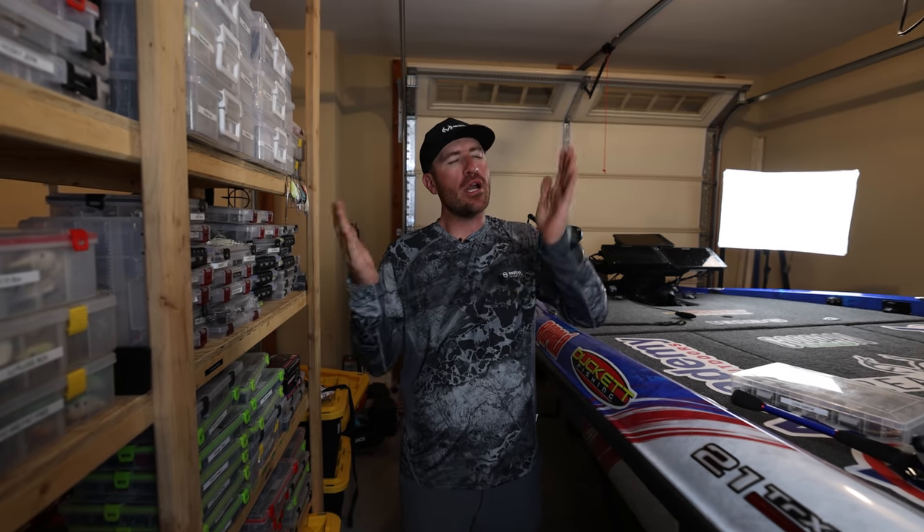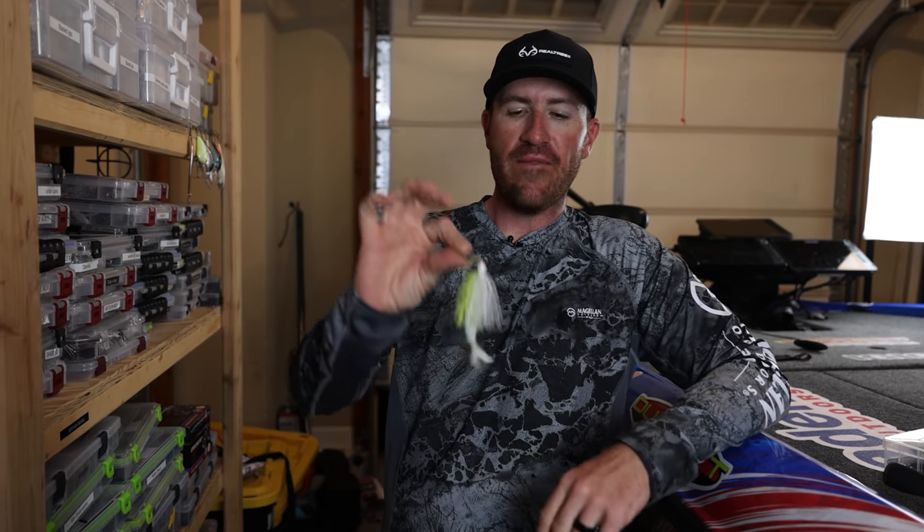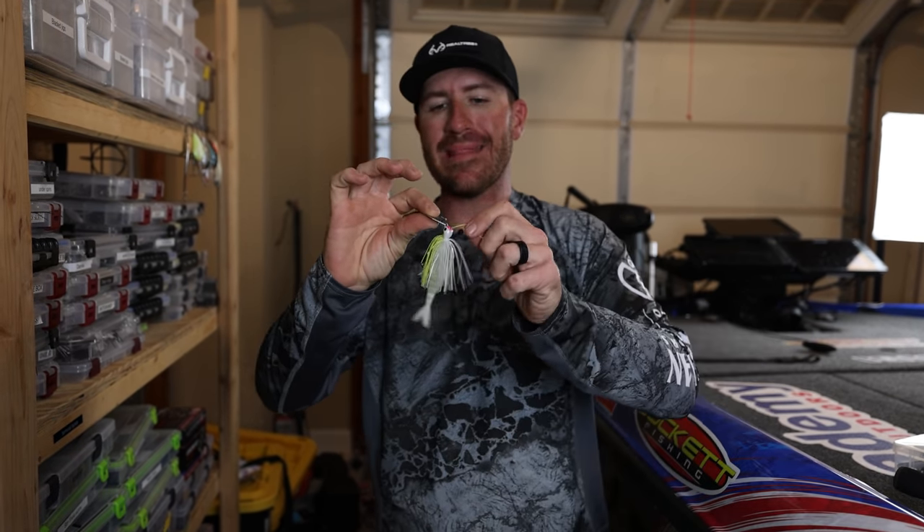Now for the last one. Last month I talked about a spinnerbait, which I love, but you guys might be able to guess this one - it's caught more bass since it was invented than almost anything, probably better than the Alabama rig. A vibrating jig is my last selection. It catches them really well.